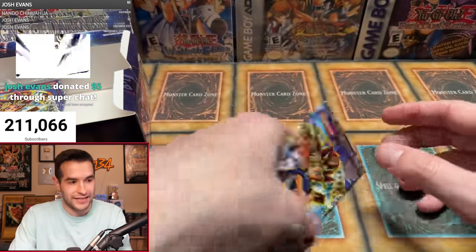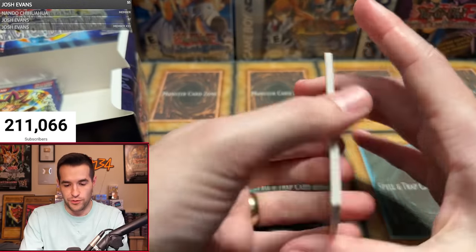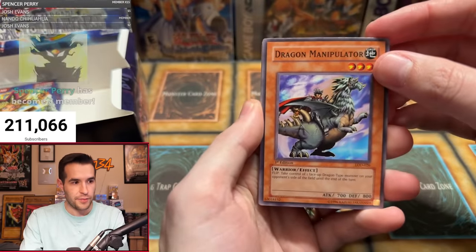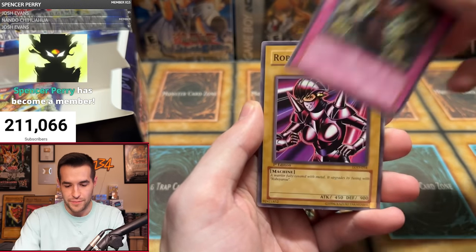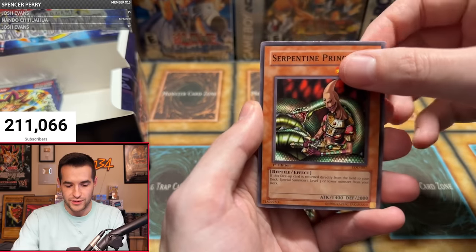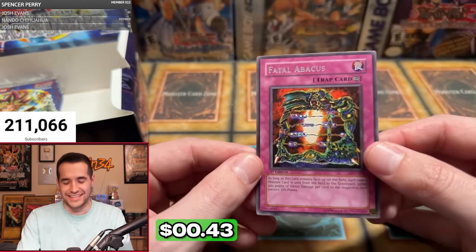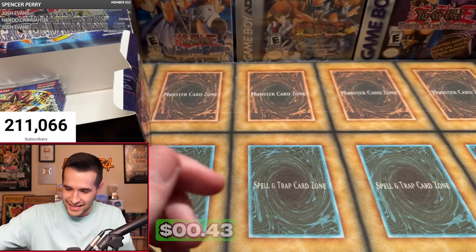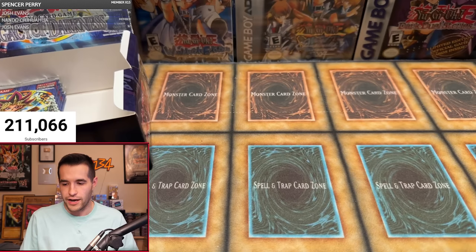One more pack for Alex — his last chance to pull Injection Fairy Lily. Dragon Manipulator, Life Absorbing Machine, Illusory Gentleman, Fushi No Tori, Bad Reaction, Robo Lady, Serpentine Princess — and Fatal Advocates. Not like this. Alex, thank you so much for being in it. Three foils out of 12 packs is actually the exact normal ratio — one ultra rare and two supers. Kind of wild that it worked out exactly that way.